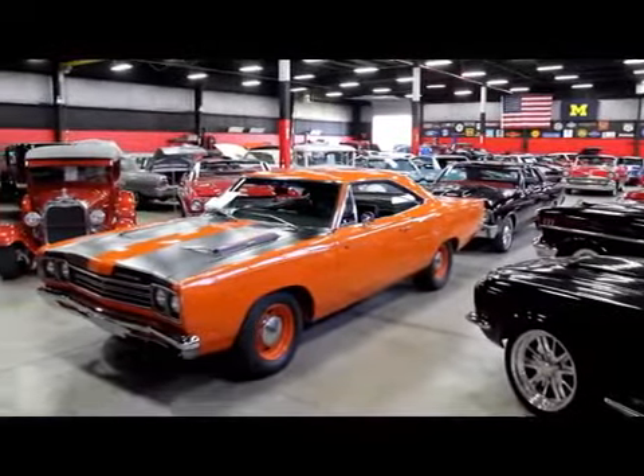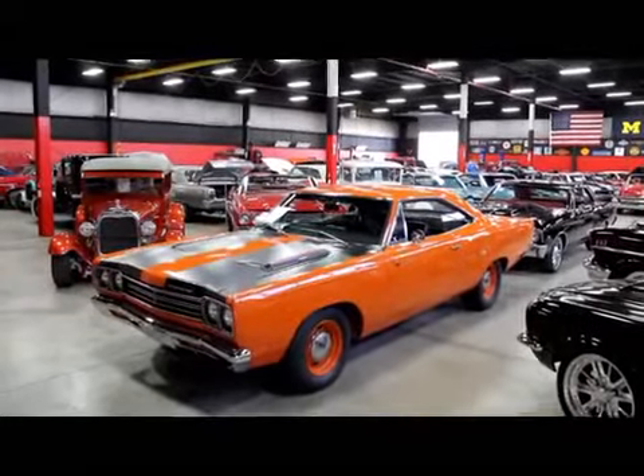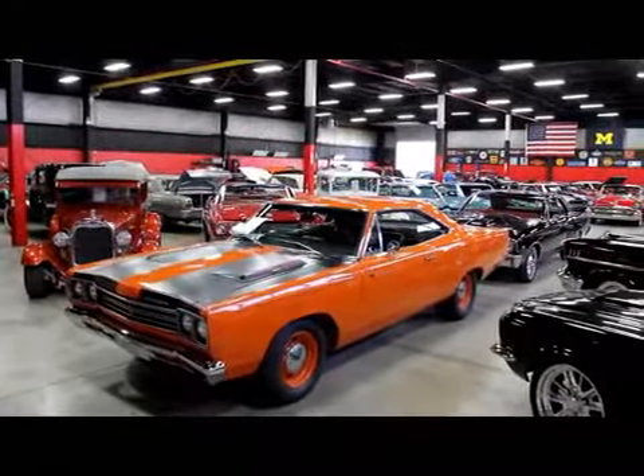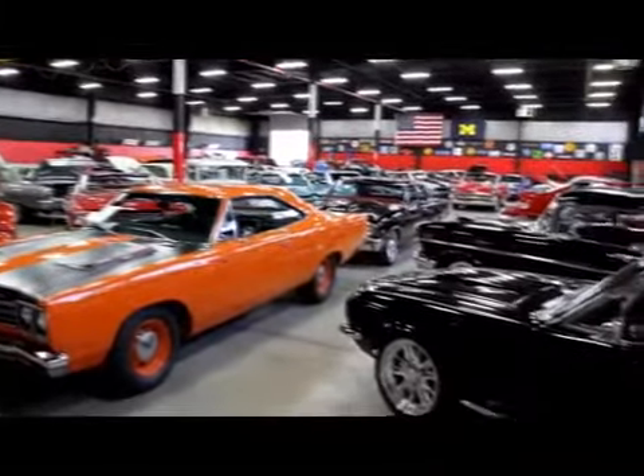Vanguard Motor Sales is not a consignment dealer. We've purchased all of our vehicles — we've spent a lot of time and pride picking out all these quality hot rods, so come down and check us out. Let's go check out that 57.